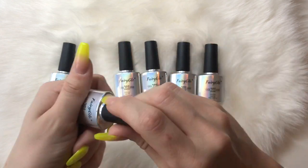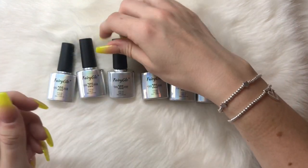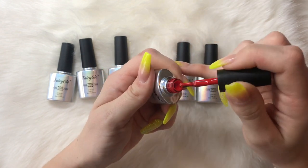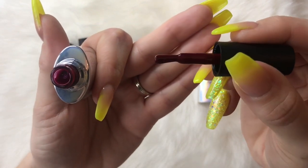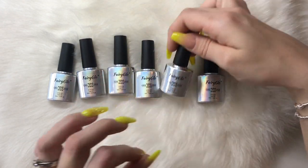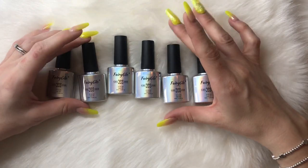Nice blood red. That's a very bright red. This one's really pretty — this has got a bit of pink in it.